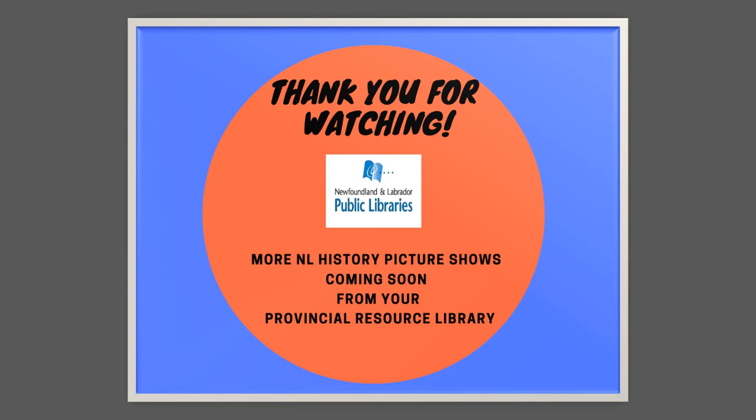I hope you enjoyed watching this picture show featuring images of some of our landmark buildings and intersections of St. John's. My name is Bonnie Morgan, and I really enjoy putting these together for you. Thank you for watching.